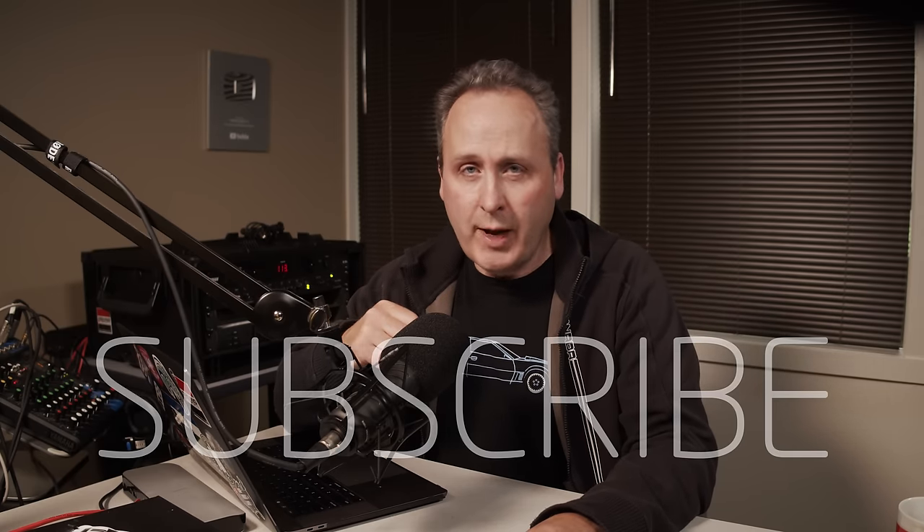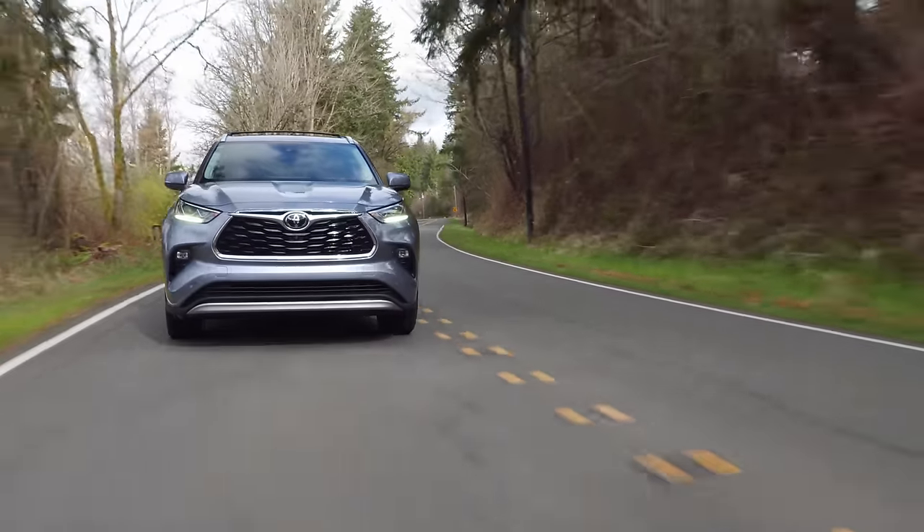Please take a moment to subscribe if you haven't already. Now let's take a look at the 2020 Toyota Highlander.